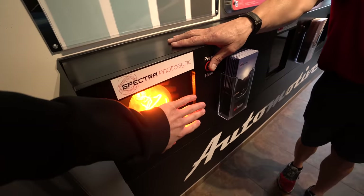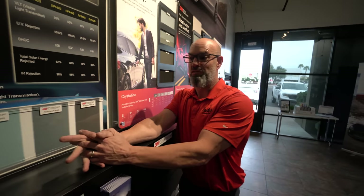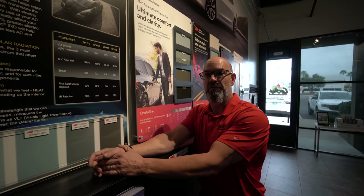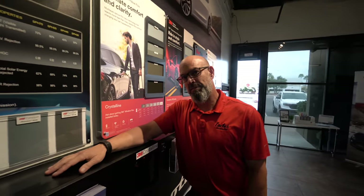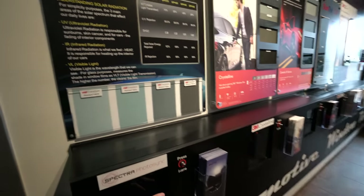This is Spectra Photosync — our top tier film. You feel nothing through it, it's got 99% infrared block. Not cheap, not for the light-hearted person, but we put this on all different vehicles. We never judge — people come in with cars that are barely driving and they're worried about their dog or their kids or just their skin. People have different priorities. It doesn't matter if it's a Lamborghini or a 1999 Nissan Sentra. What does this run for, like a four-door sedan? Anywhere from $800 to $1,100 depending on the car, installed, plus tax. And the windshield is $400.